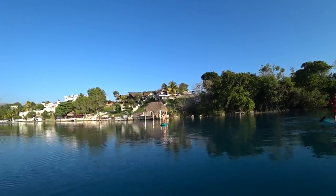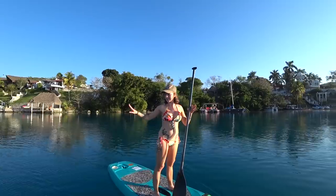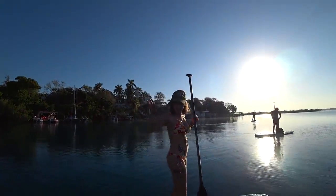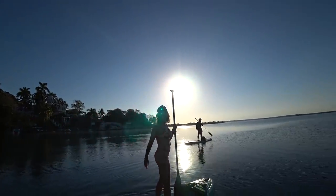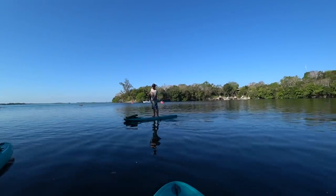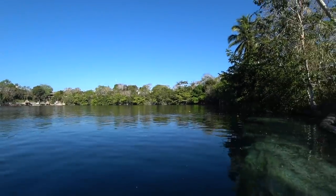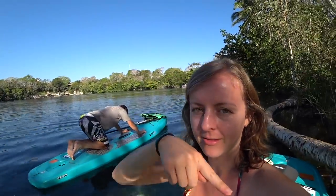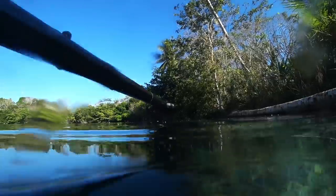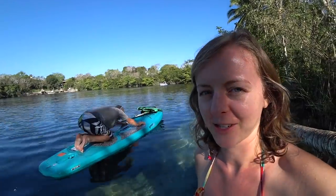So right now we are in Cenote Esmeralda, and it is 70 meters deep. You can see so far down in this thing — it's crazy. And it's in the lagoon — a cenote within the lagoon. Now we're at Cenote Negro, and this is shaped with a drop off that goes down 170 meters deep. You can see the edge of it here, and then it just goes down to darkness and scary stuff — and the Loch Ness monster, probably.